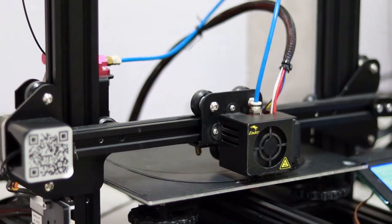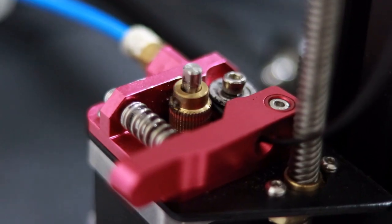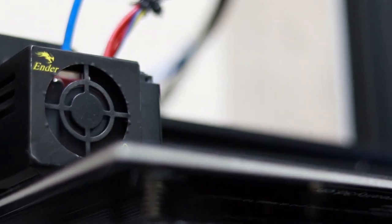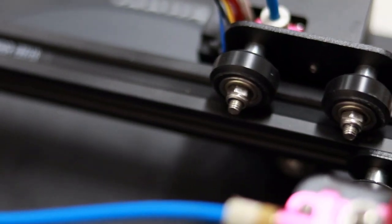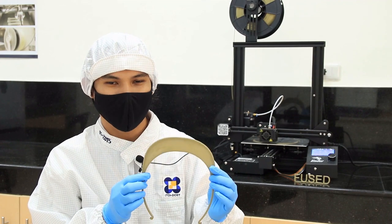This is the Creality Ender 3 Pro. It is an affordable Fused Deposition Modeling or FDM 3D printer which provides a decent build volume, magnetic bed, a power recovery mode, and a tight filament pathway that makes it easier to work with flexible materials. Common thermoplastic filaments such as PLA, wood composite, and TPU can be printed using this machine.